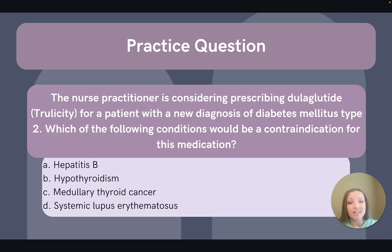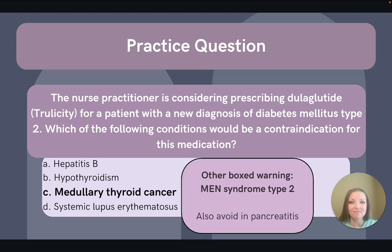Take a second here and pause the video if you need to, so you can have a minute to think about the answer before moving on. The correct answer is C, history of medullary thyroid cancer. A personal or family history of medullary thyroid cancer and multiple endocrine neoplasia syndrome type 2 are boxed warnings for GLP-1 agonist use.